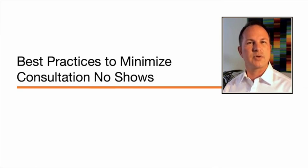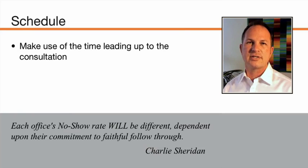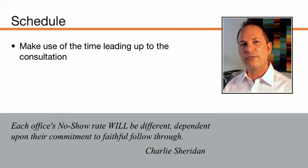We're going to move into a section of best practices — ideas shared by our experts specifically to help you minimize your consultation no-shows. As it relates to schedule, Charlie Sheridan had one of the strongest bits of feedback: 'Each office's no-show rate will be different, but it's dependent upon their commitment to faithful follow-through.' Your investment in following up and following through with that patient is going to have a big impact on their no-show rate. You want to make use of the time between your last phone call and their first visit to your office.